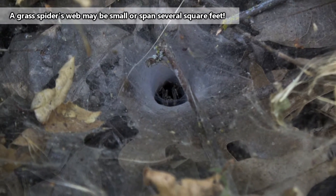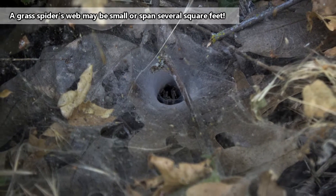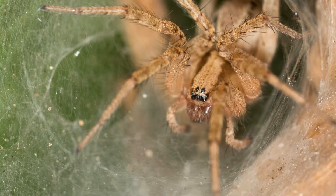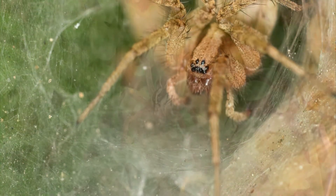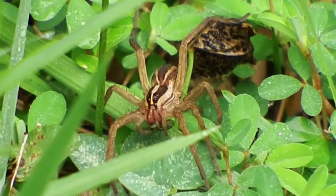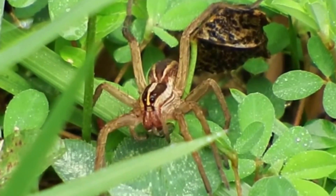Upon closer inspection, a grass spider's web looks like a messy blanket of silk that funnels to an opening. The web shape is also associated with other funnel weavers who might pose a threat to humans, such as hobo spiders. But grass spiders are harmless, at least to people.